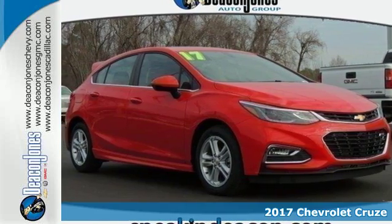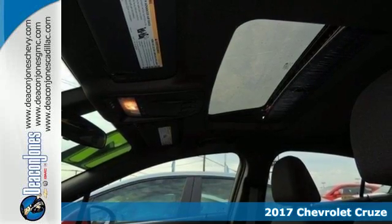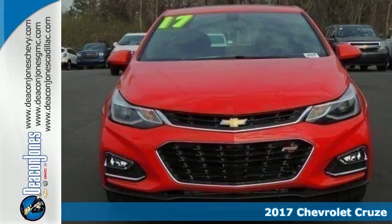Here's a 2017 Chevrolet Cruze. Get to work, get groceries, get out and have some fun. You're always on the move and so is your Cruze.